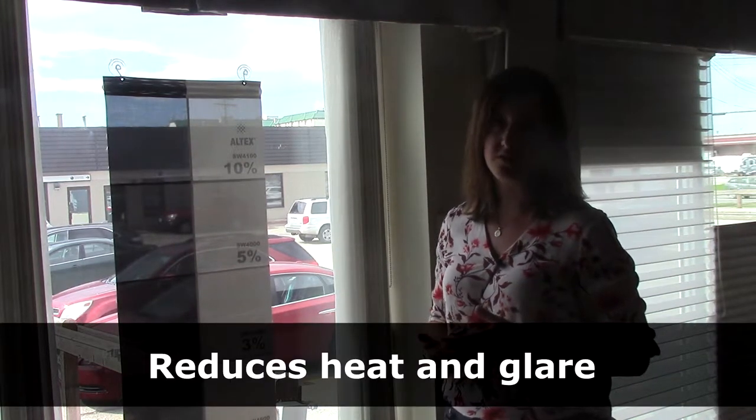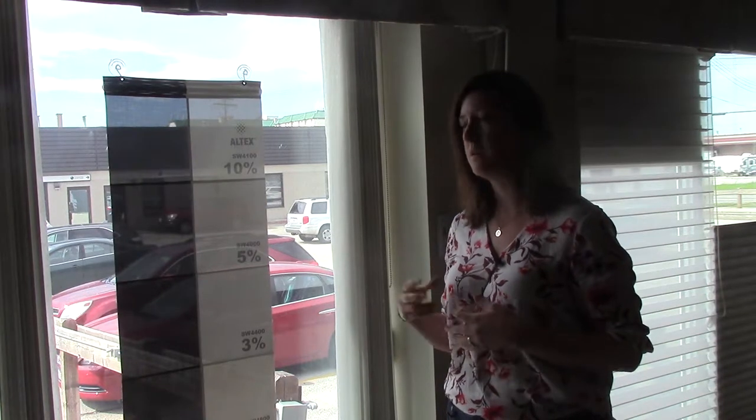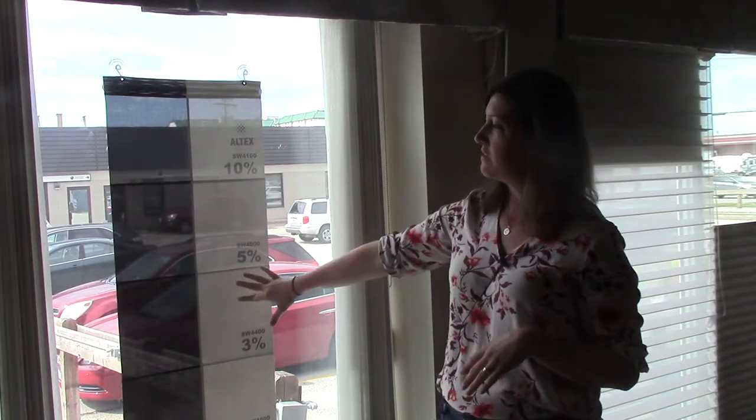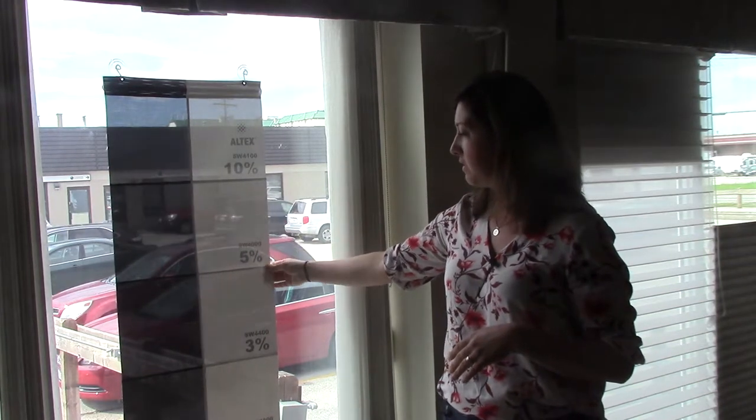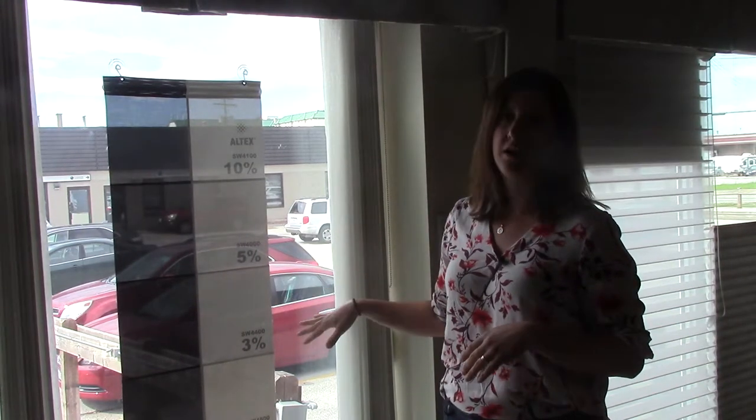They're fantastic for offices or other commercial applications, as well as residences. The nice thing about a solar shade is that you can actually see through it — there is some opacity and view through at the same time.